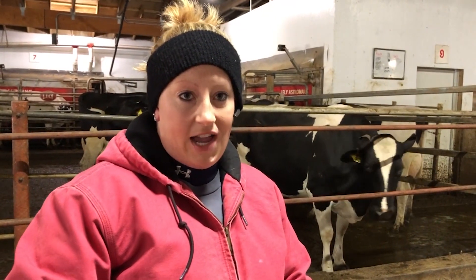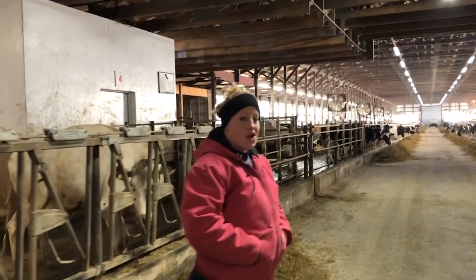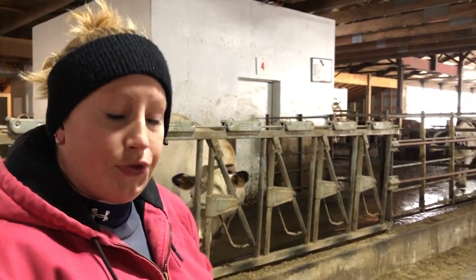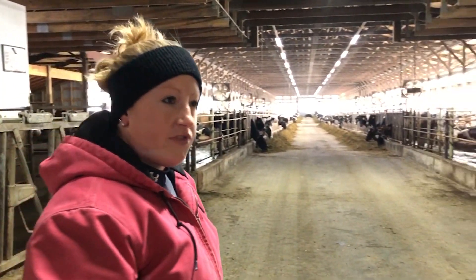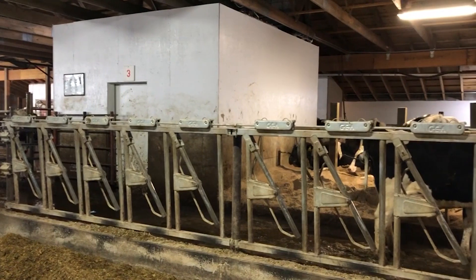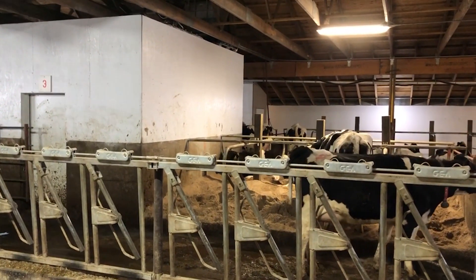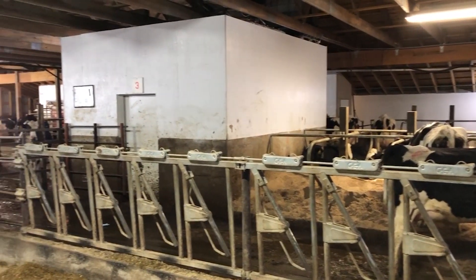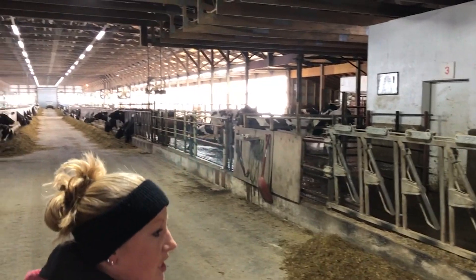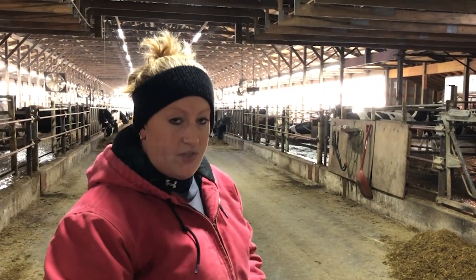Now we'll go down to the lower barn with pens 3 and 4, which are our smaller cows and first lactation heifers. Group 3 is our smaller cows — most are second lactation — and pen 4 is all of our first lactation animals. We separate them according to size as well as lactation so that the first lactation animals don't get bullied by the older ones. We found that really helps us a lot with the production of the heifers on this farm.